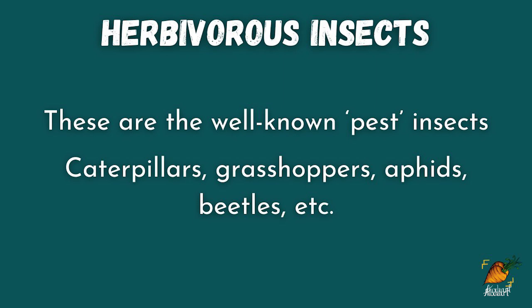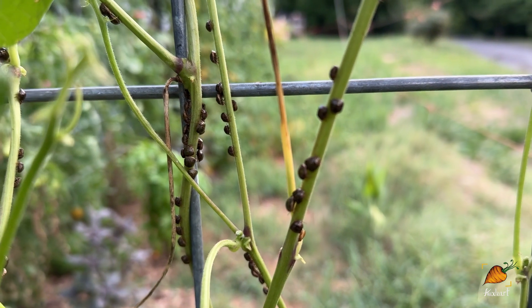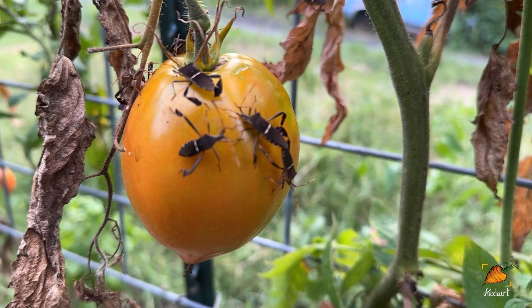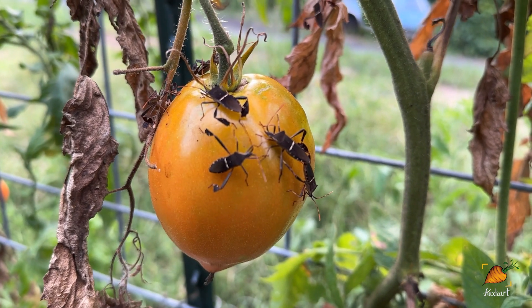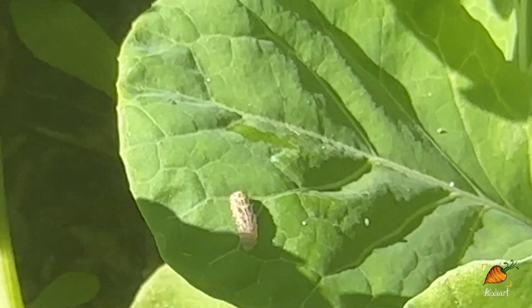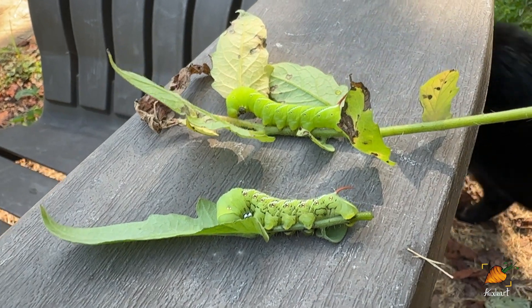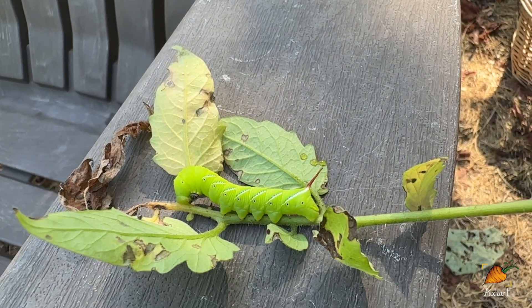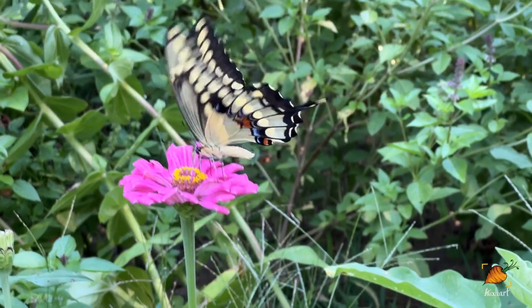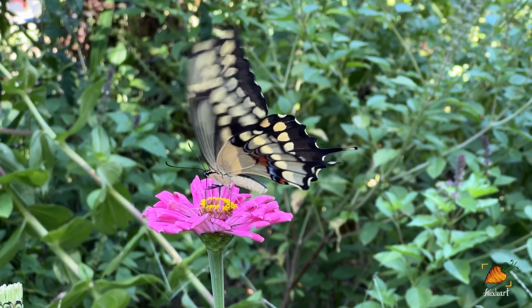Herbivorous insects are likely the ones that come to mind when you think of pests in the garden. These insects feed on leaves, fruits, and saps of plants, leaving unwelcome damage in their wake. Caterpillars — baby moths and butterflies — are certainly very hungry. You might be familiar with the tomato hornworm, which can skeletonize a plant practically overnight, or you might plant milkweed to feed monarch caterpillars. Cabbage moth caterpillars can be particularly damaging to brassicas, and swallowtail caterpillars can decimate carrots, parsley, and dill in the garden.